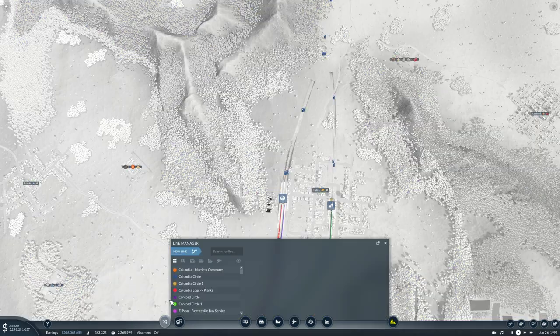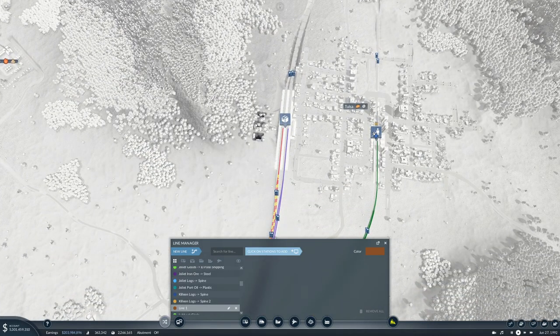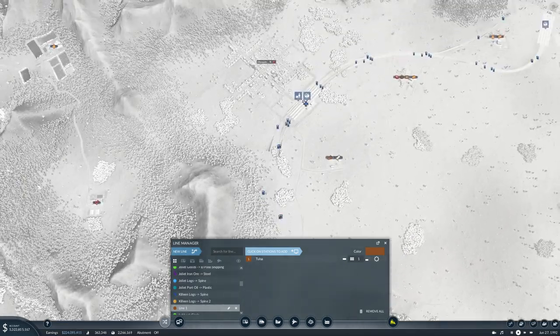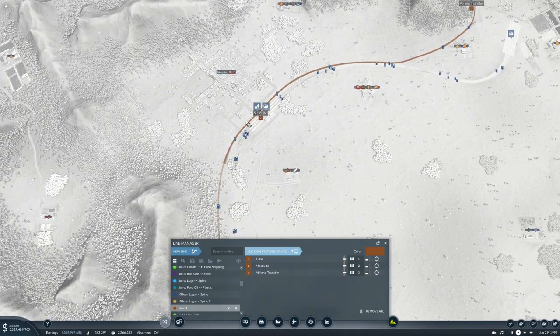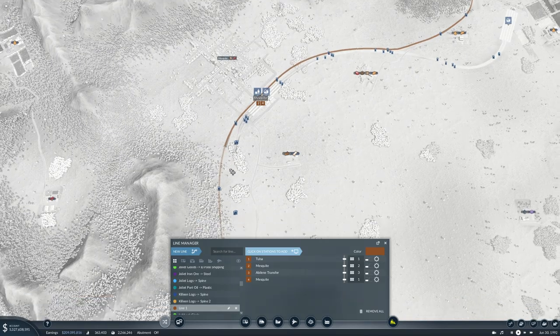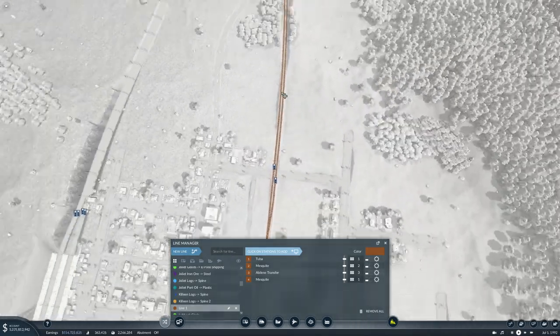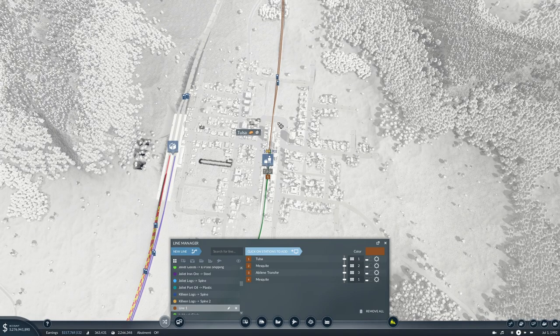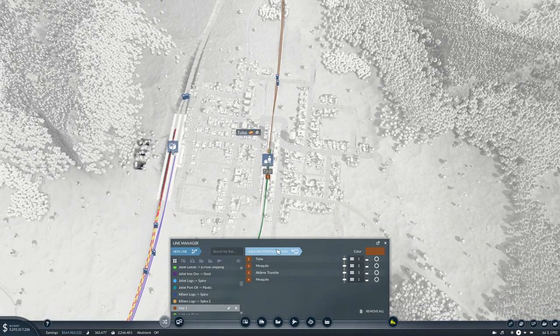So we need a new line from Tulsa to Mesquite to Abilene and back to Mesquite. Is that looking correct? That is looking correct - wonderful! And you will be 'Tulsa-Abilene Commuter'.